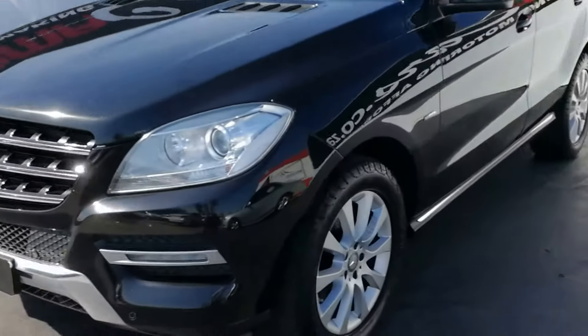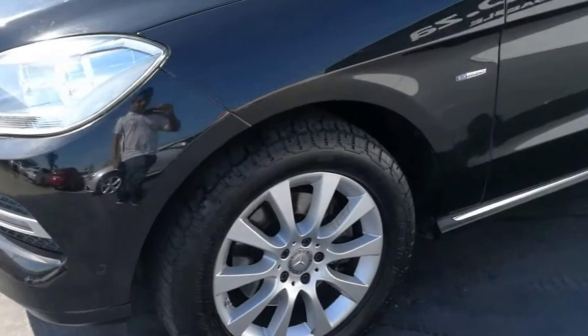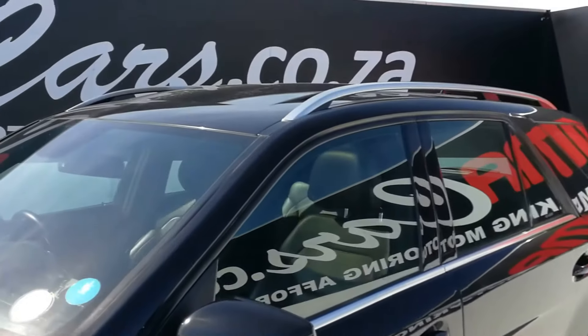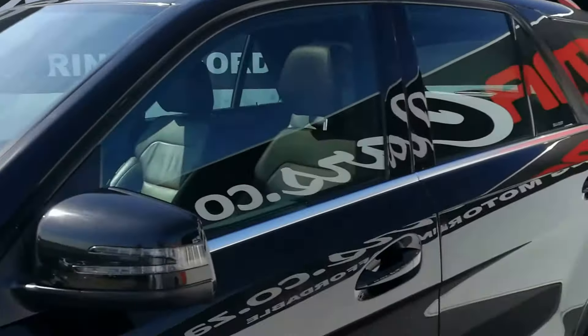As we go around the vehicle we have the 18-inch alloys, chrome roof racks, and a sunroof.